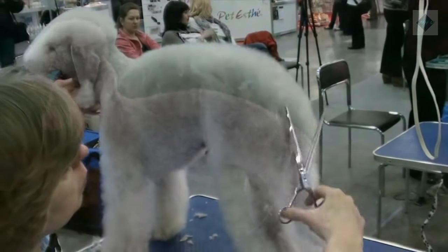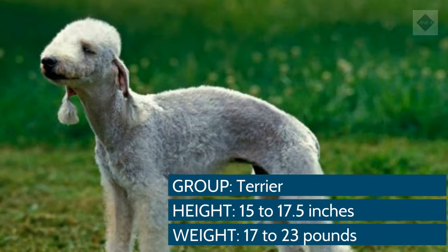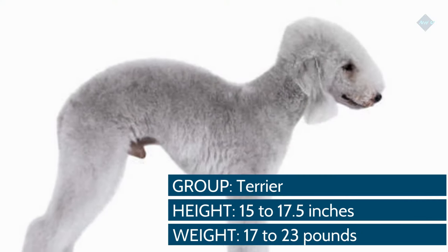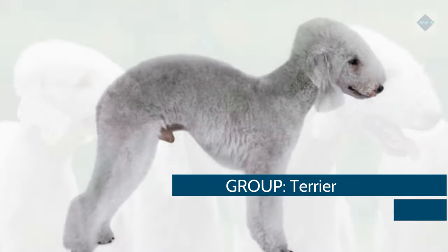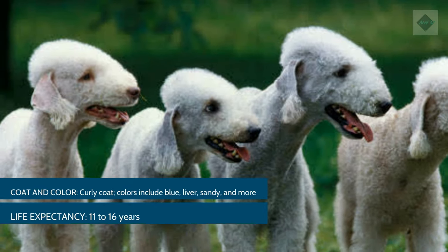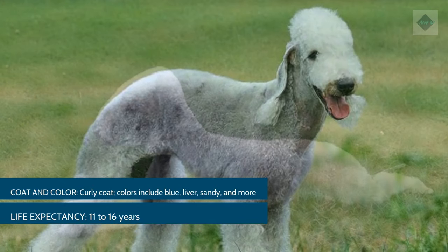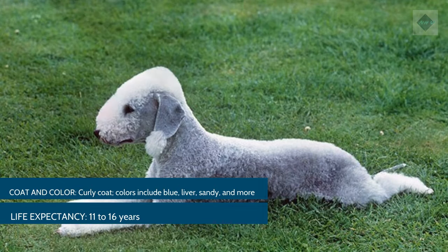Breed Overview. Group: Terrier. Height: 15–17.5 inches. Weight: 17–23 pounds. Coat and color: Curly coat. Colors include blue, liver, sandy, and more. Life expectancy: 11–16 years.